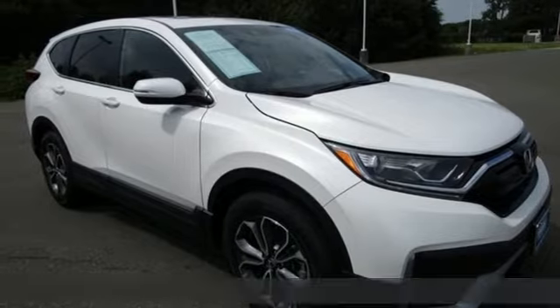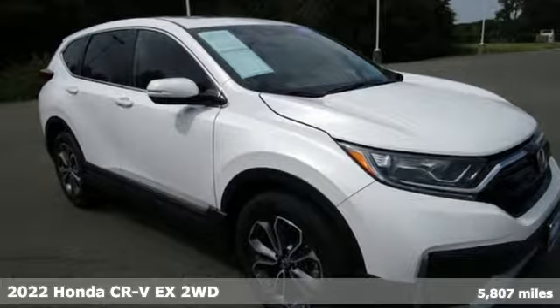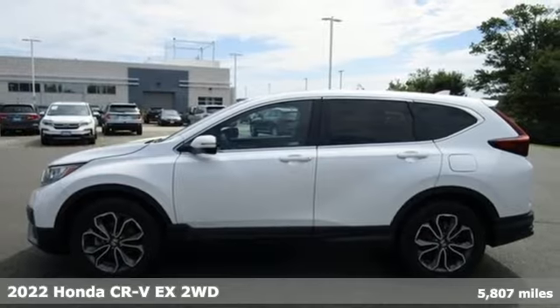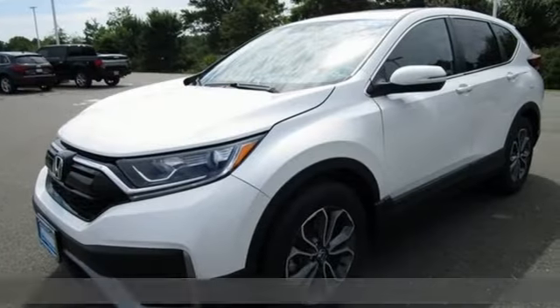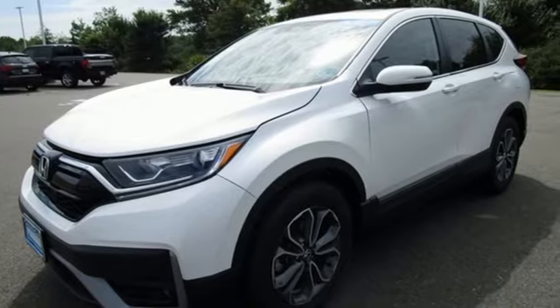It's a 2022 Honda CR-V. Welcome to what feels like home. It's sleek looking, fuel efficient and roomy enough for family and cargo. And it comes with all the amenities you need.